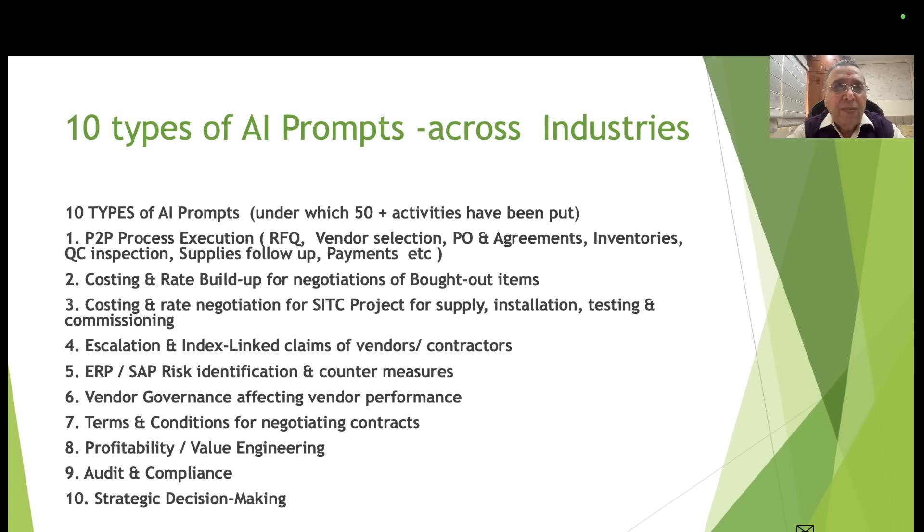Type 7: terms and conditions for negotiating contracts. Type 8: activities that enable profitability and value engineering. Type 9: audit and compliance. Type 10: strategic decision making. These 10 AI prompt types are adequate to address 50-plus activities in the purchase function.